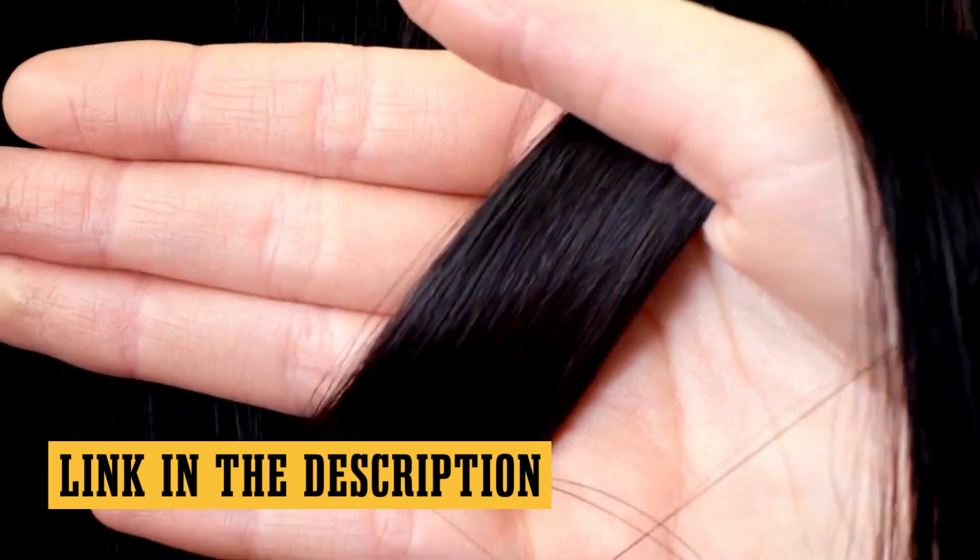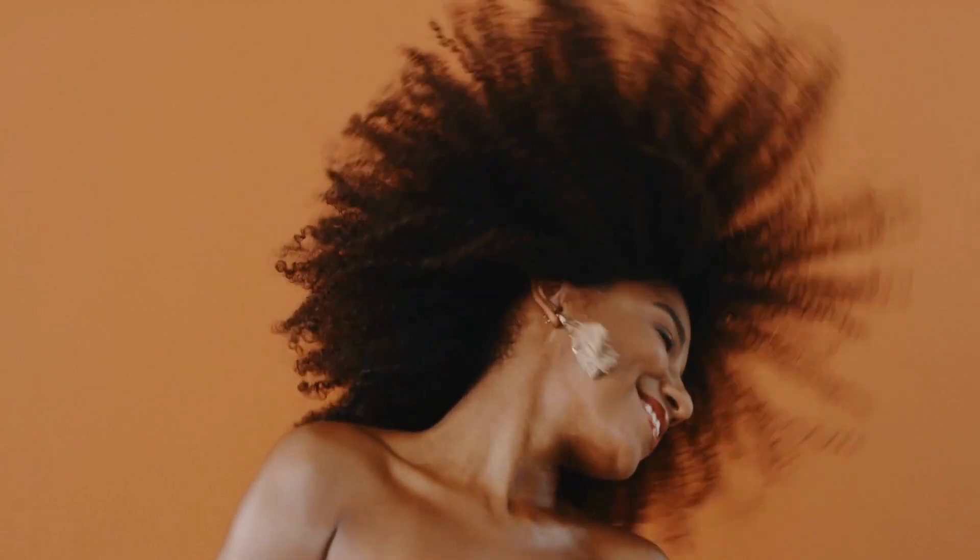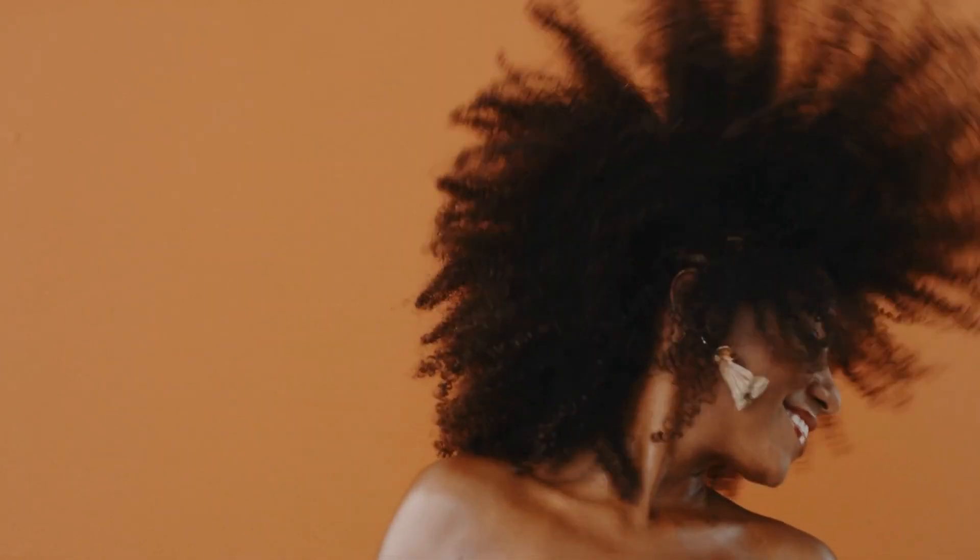Don't forget, all the links to these hair-saving products are in the description below. So go ahead, smash that like button, click subscribe, and let's get into it.